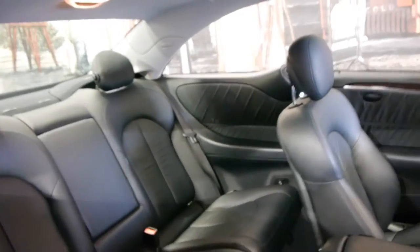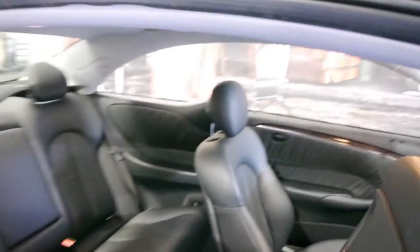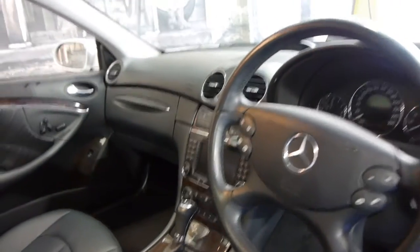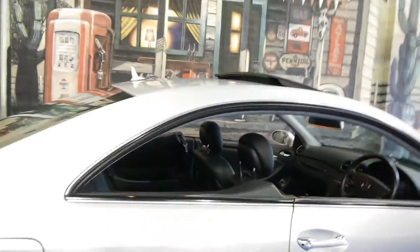It drives absolutely beautifully. One of the best things about it is it's done a genuine 43,000 kilometres from new. They're a four-seater and very easy to get in and out of the back. The steering wheel is in very good condition, as you would expect with these kilometres. It's also got a full logbook service history.